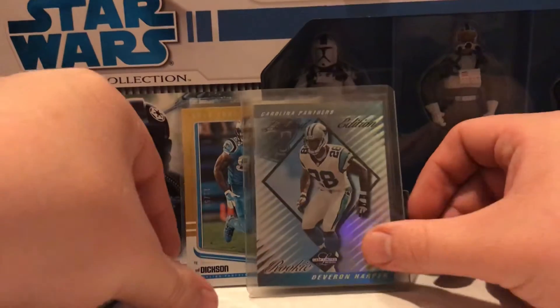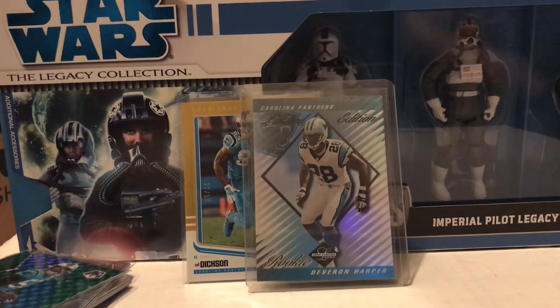There you go, a little quickie today. Like, comment, subscribe — go Panthers! Can't wait for free agency, boys. Here we go.